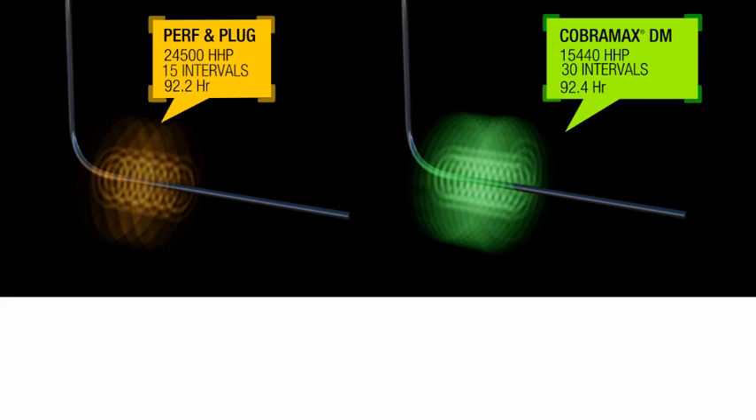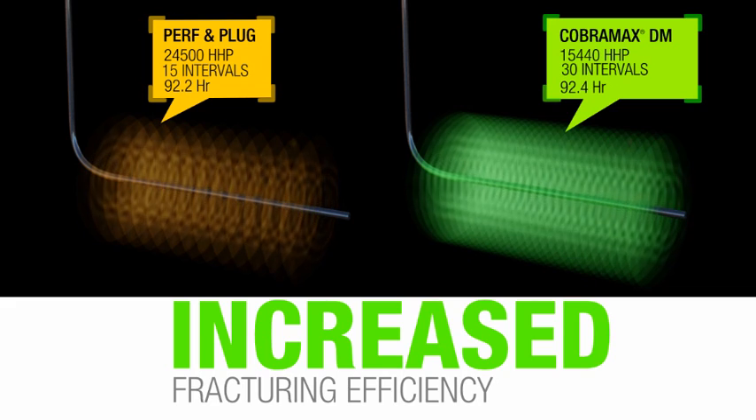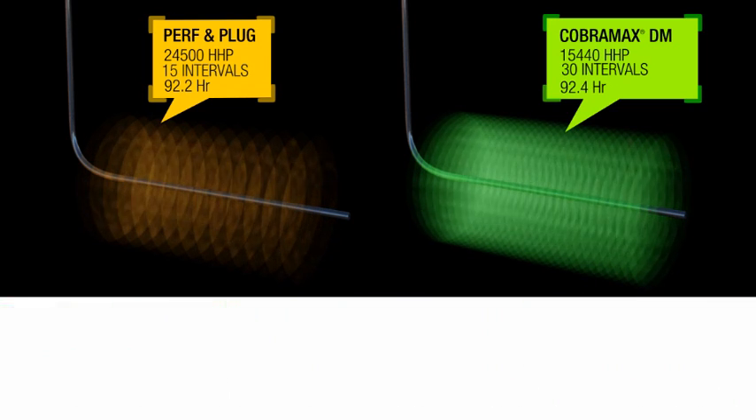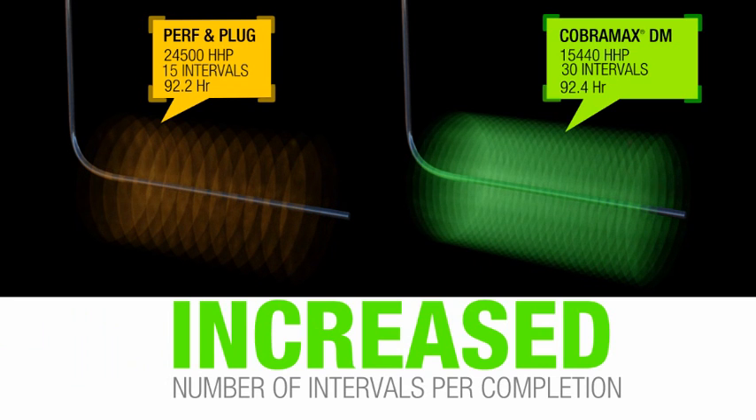CobraMax DM service enables increased fracturing efficiency by reducing the time spent perforating between treatments, reducing the horsepower requirements, and enabling an increased number of intervals per completion.